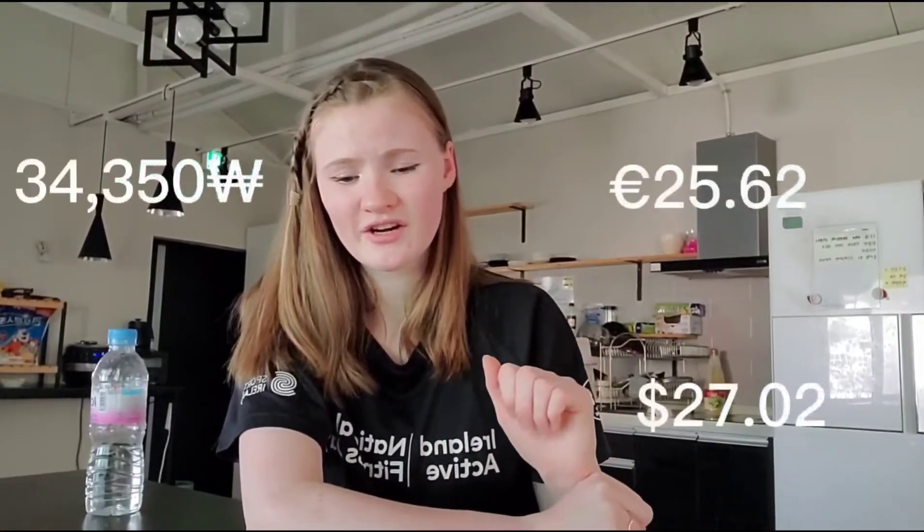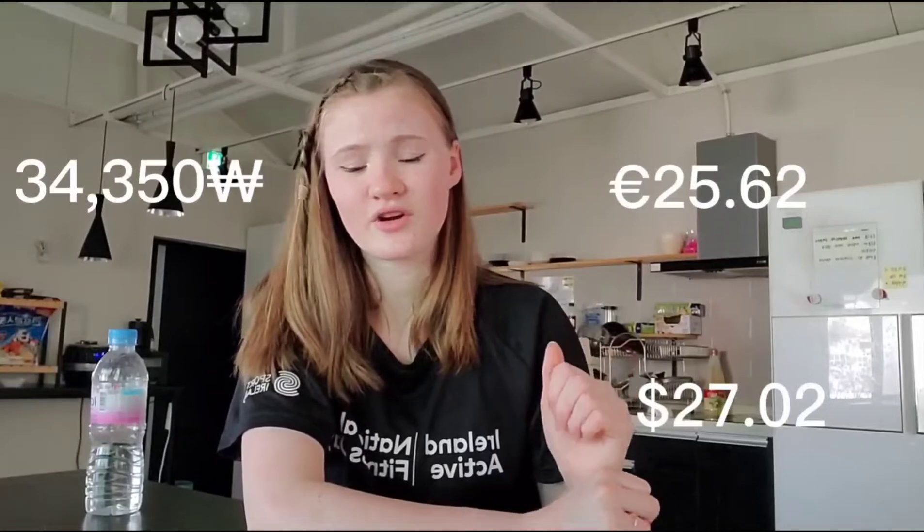Moving on, we have Daiso. I put everything under Daiso because Daiso is literally everything — school supplies, stationery, homeware, storage boxes. That's the general range of what I got there, and I spent 34,351 won.